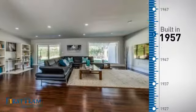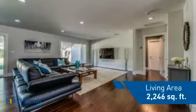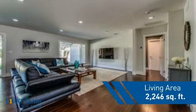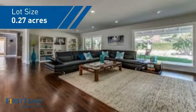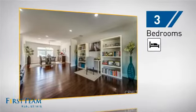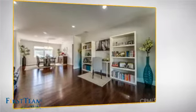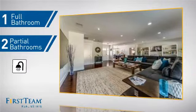This property was built in the late 50s and features over 2,200 square feet of space, giving you a spacious layout to play host or kick back and relax after a long day. Inside, you'll find three bedrooms so everyone has a private space to come home to, as well as one full bathroom and two partial bathrooms.